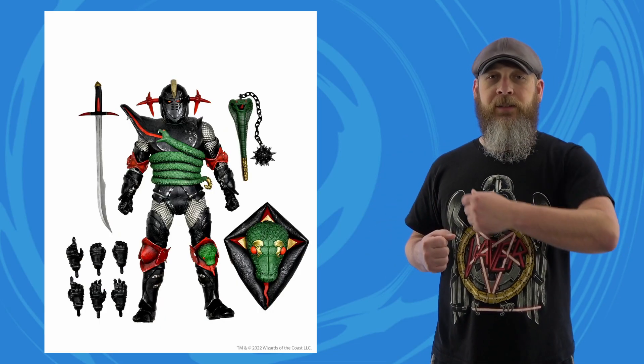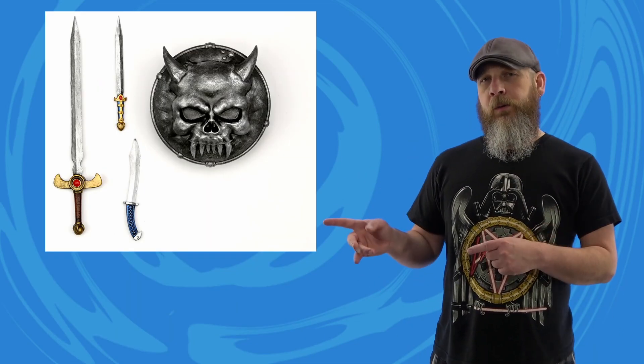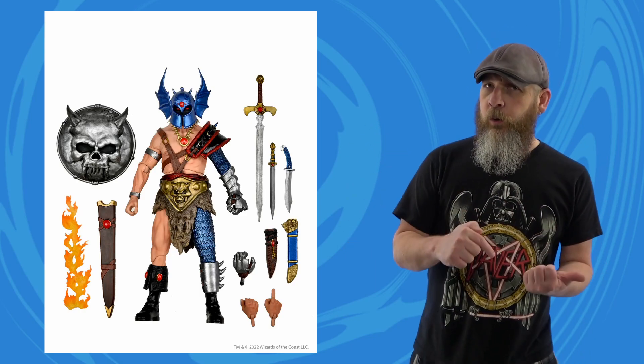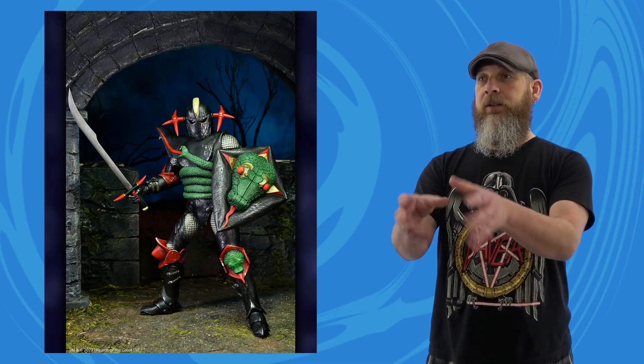NECA has added more accessories to each of them. For Grimsword it's just some extra hands on top of his snake shield, snake mace, and his not-so-snake sword. Warduke's first pass was a shield, a sword, and two short swords — now it comes with sheaths for all of those blades. There are three right hands, two left hands, and a flame effect for the big sword. It's still nice to see a company adding stuff instead of subtracting. Thirty-five dollars a pop — hopefully the release date is right around the corner.